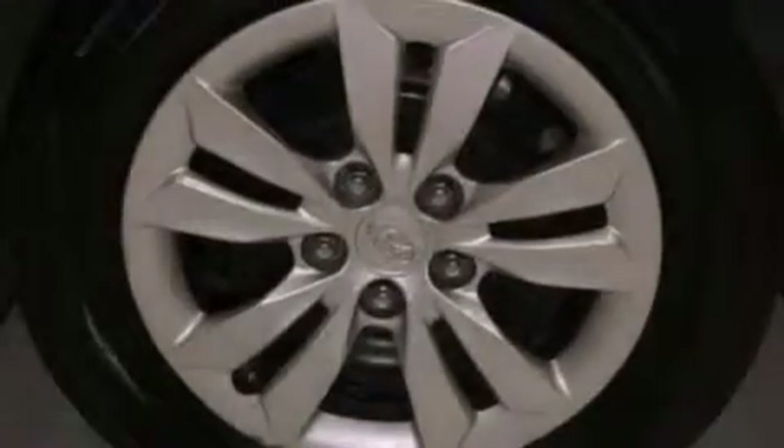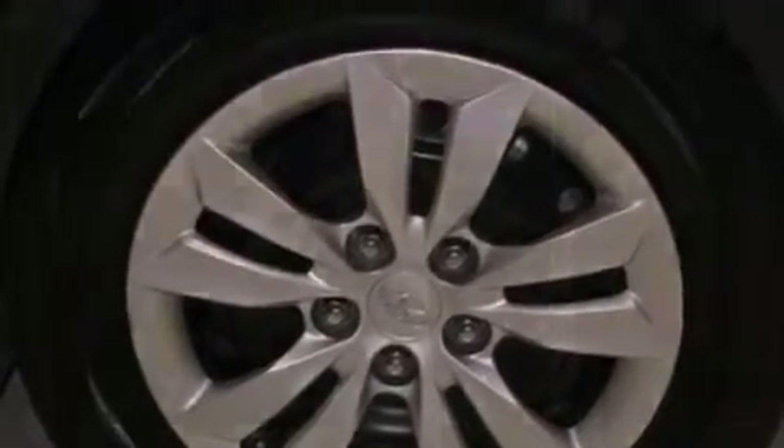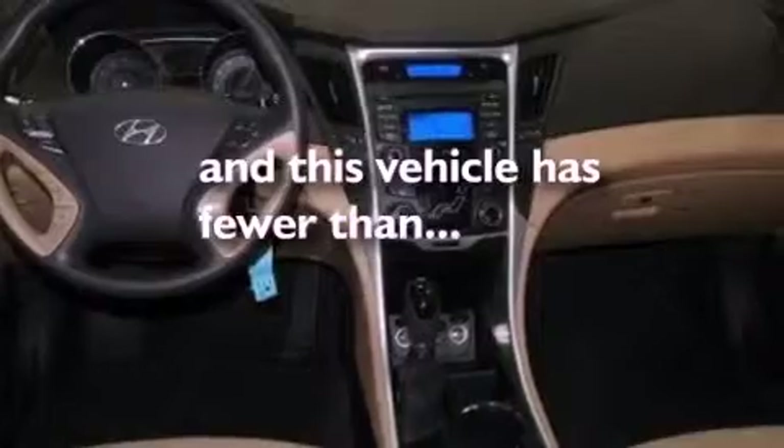Also included are brake assistance technology, rear curtain airbags, rear seat child-proof door locks, and cruise control. This vehicle has less than 29,000 miles.